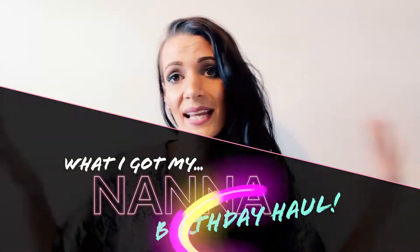Hi everyone! Welcome back to my channel! Today we are doing a birthday haul for my Nana for her birthday. Let's go, let's get cracking, shall we?